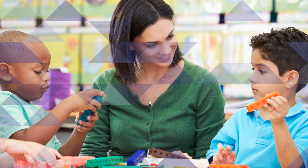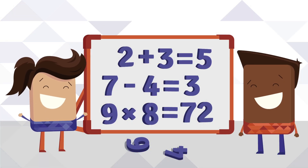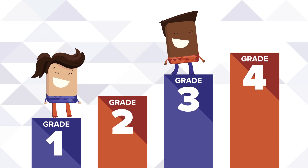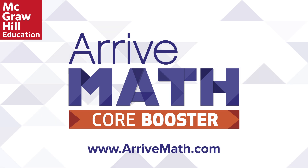Each game allows a range of accommodations to meet every student at their level. All students can achieve math success and Arrive MathCore Booster makes the core curriculum accessible to every student, regardless of their level of ability. For more information or to sample Arrive MathCore Booster, please visit ArriveMath.com.